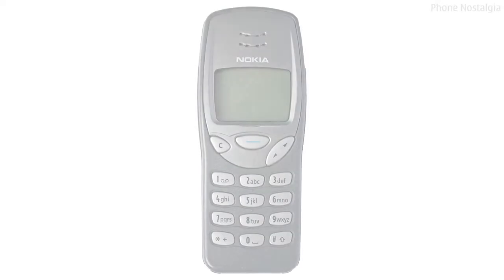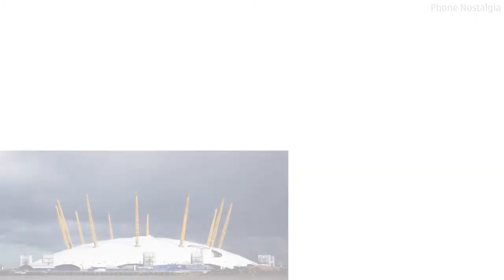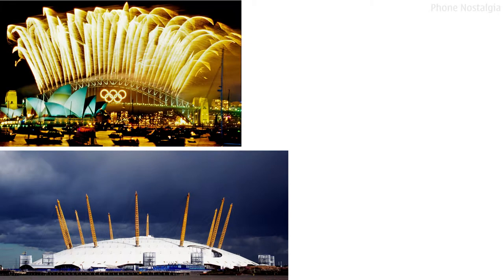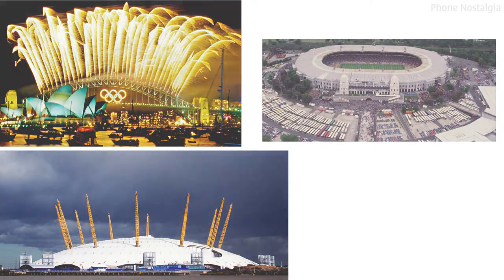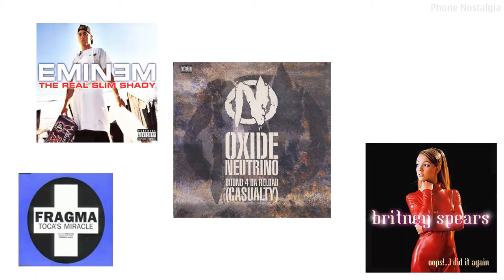The 3310, which replaced the popular 3210, was announced on the 1st of September year 2000 and released later that year — the same year the Millennium Dome was opened, Sydney hosted the Olympics, and Wembley Stadium closed after 77 years. Songs such as Toka's Miracle, Oops I Did It Again, The Real Slim Shady and Bound for the Reload were number one in the charts.